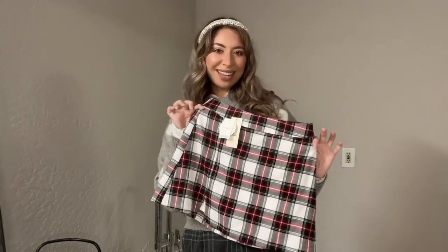Hey guys, welcome back! Today I have a haul from Hollister — a couple of fall items, winter items, holiday items. I think I might have found my perfect Thanksgiving fit, so let's get into it.